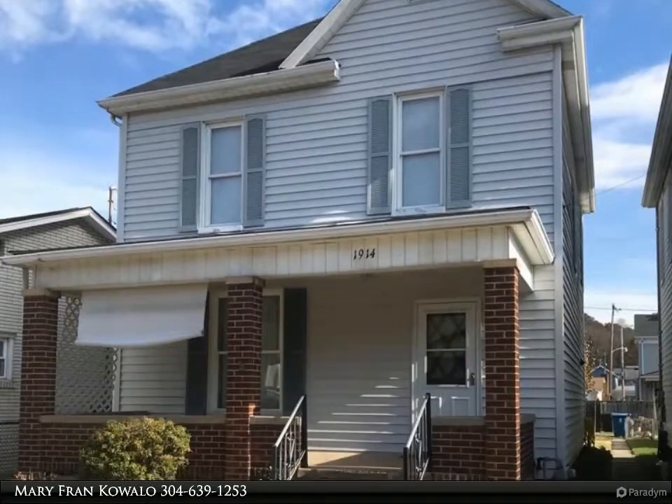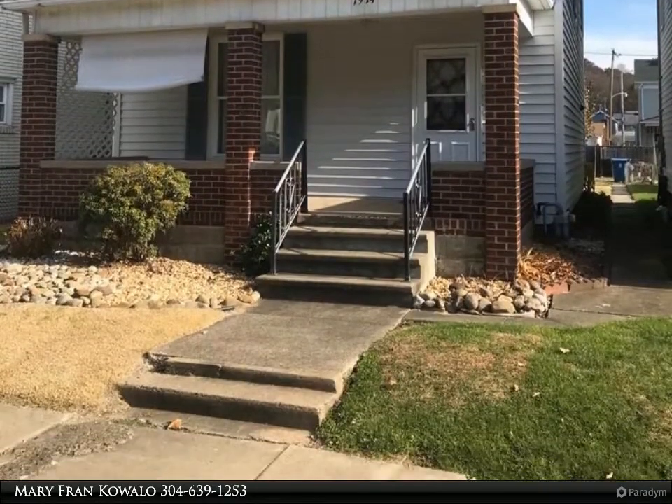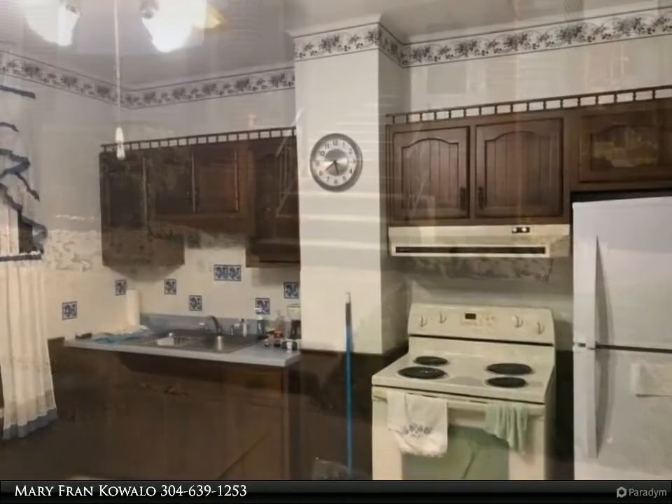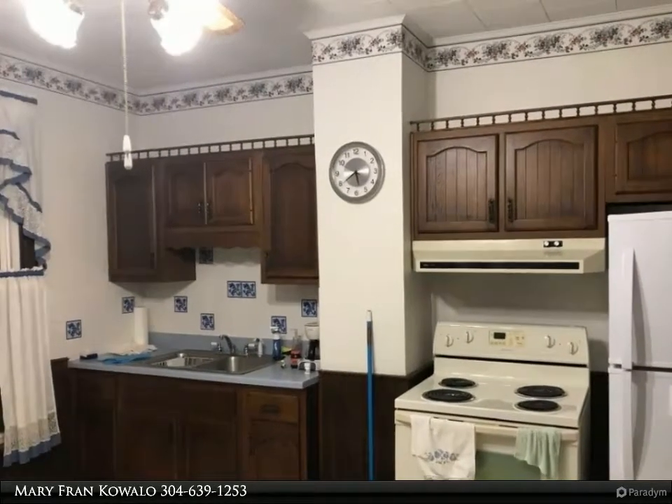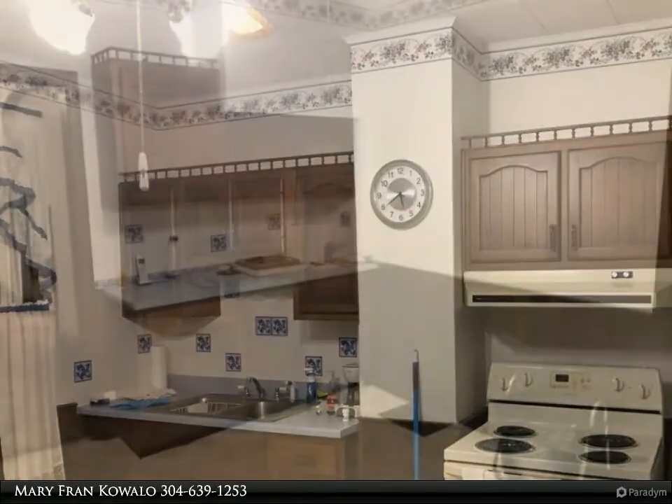This First Choice Realtors property video is presented by Mary Fran Koalo. Well maintained and move-in ready, this 3 bedroom, 1.5 bath on Main Street in downtown Wolfsburg. Convenient location close to shopping, schools,